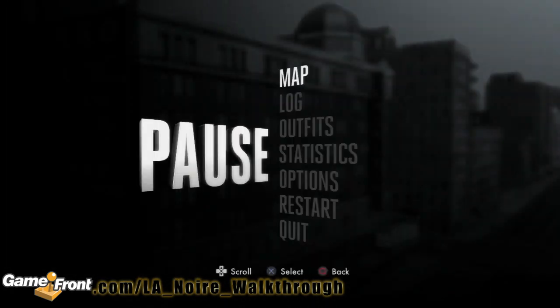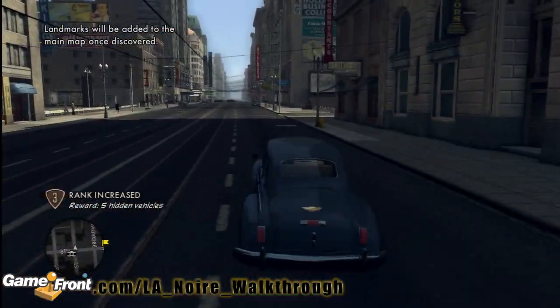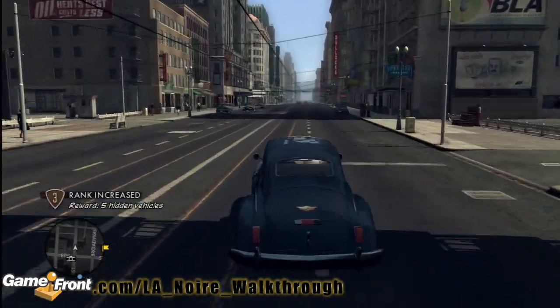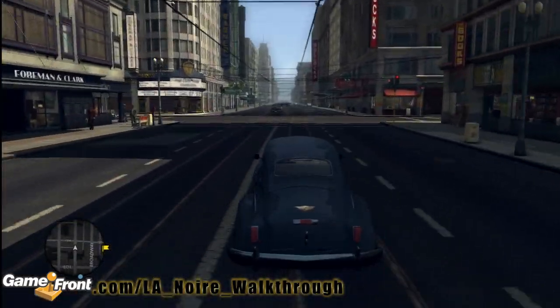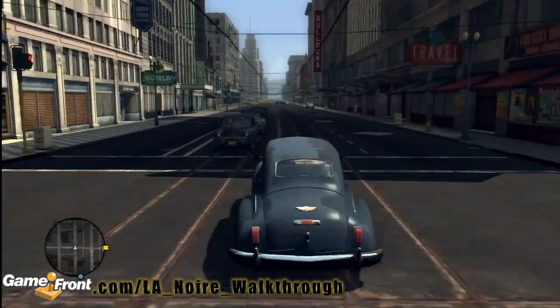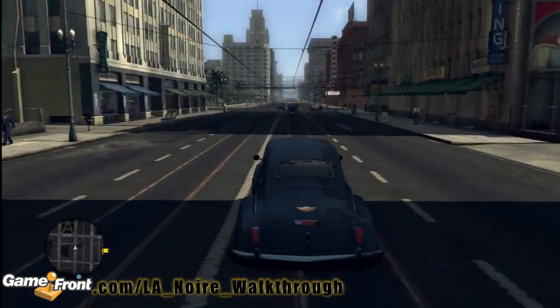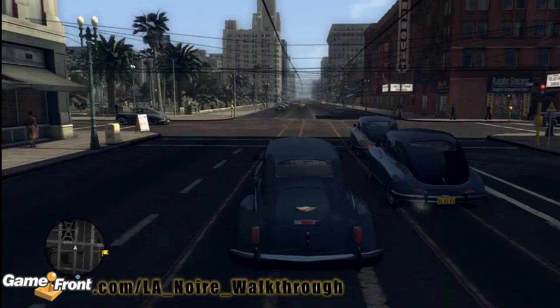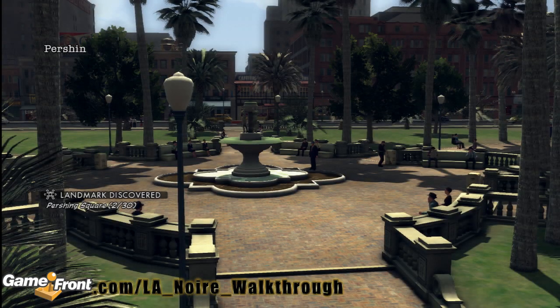Our next location is also on Hill Street, so we're going to just continue driving on up. This is one hell of a city. You're going to see a clearing in front of it with some palm trees — it's generally a park. So let's take a look at Pershing Square.